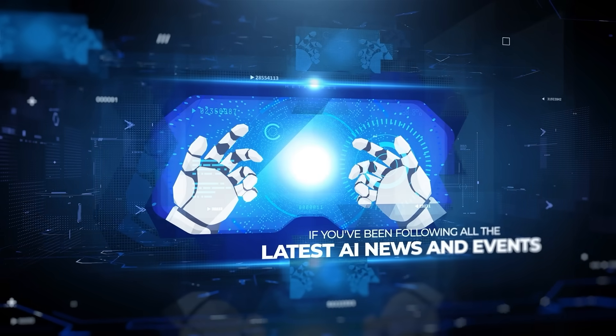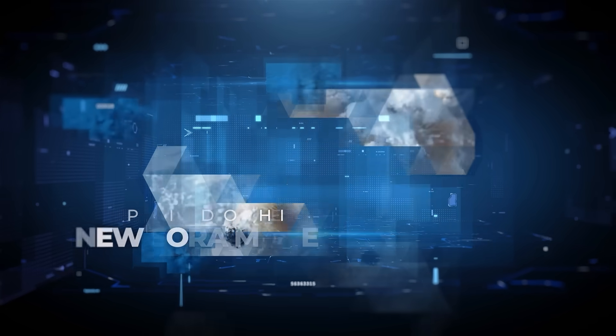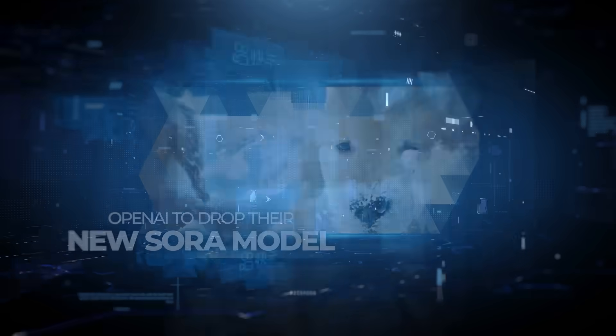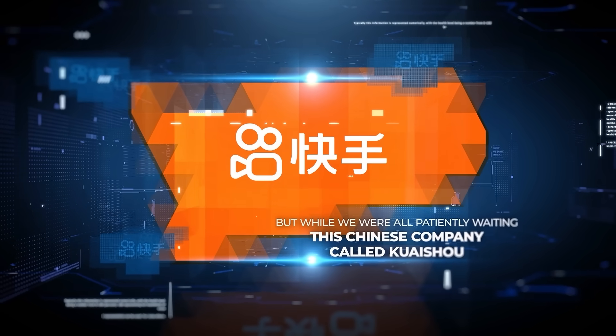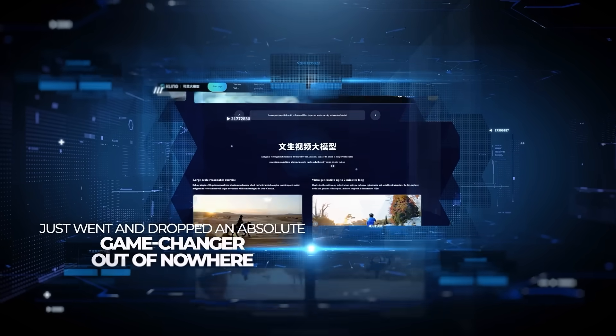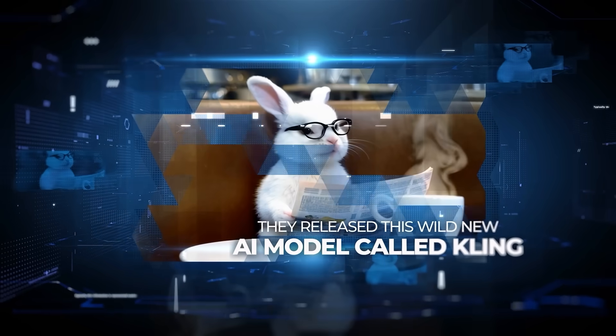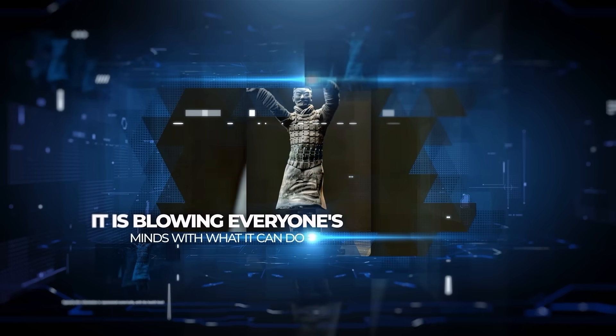If you've been following all the latest AI news and events, then you know everyone's been going nuts waiting for OpenAI to drop their new Sora model. But while we were all patiently waiting, this Chinese company called Kuaishou just went and dropped an absolute game-changer out of nowhere. They released this wild new AI model called Kling, and it is blowing everyone's minds with what it can do.